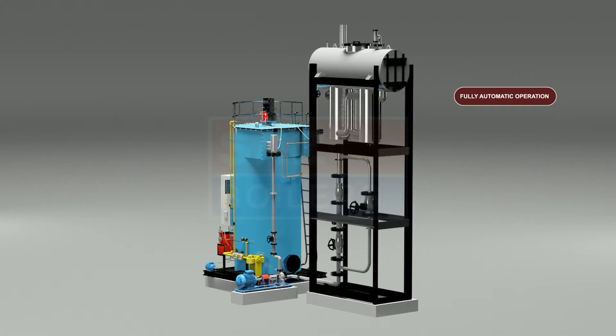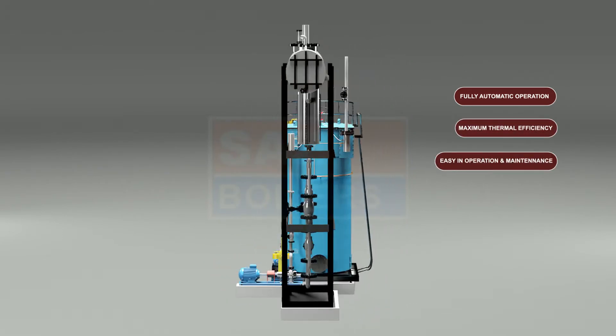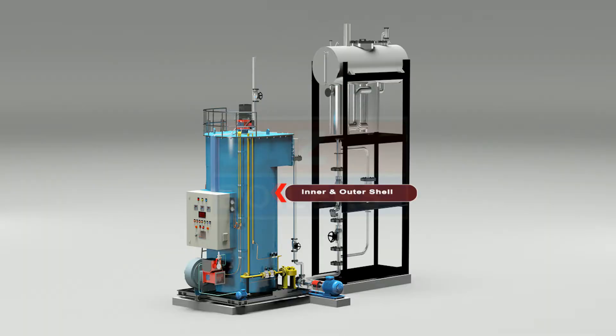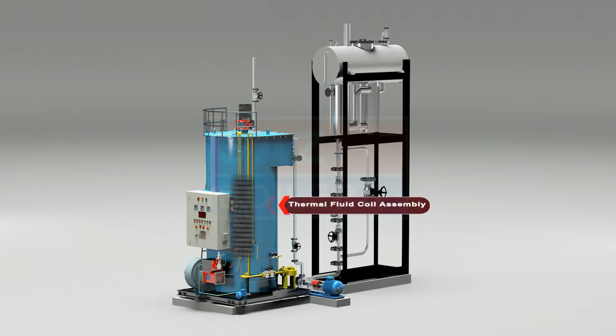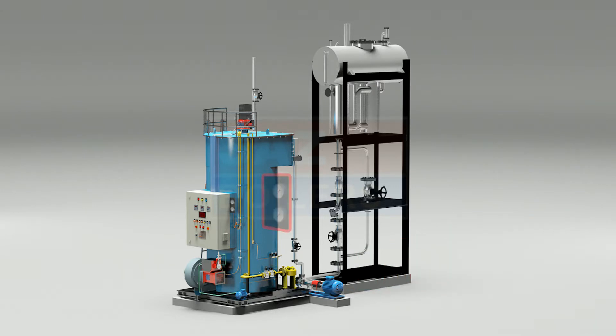Due to larger heating surface and efficient burner, we get maximum thermal efficiency. Easy in operation and maintenance. Part descriptions: the heater assembly consists of inner and outer shell, thermal fluid coil assembly, thermal fluid circulation pump assembly with drive motor, temperature and pressure indicators.